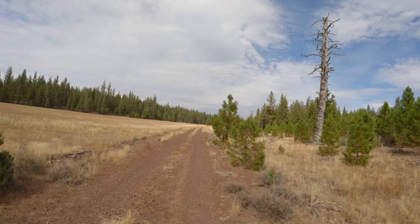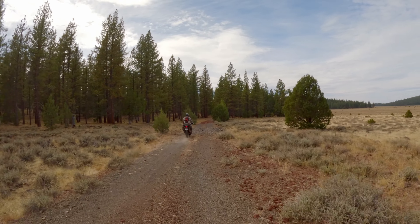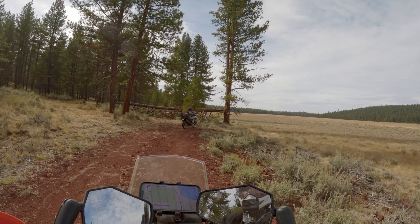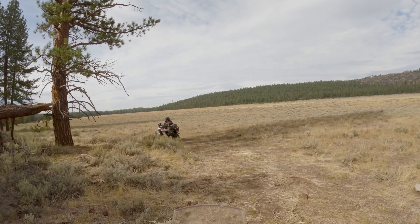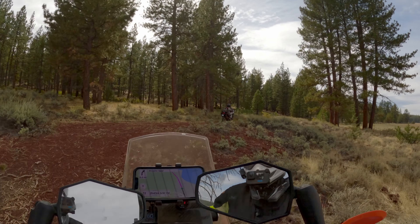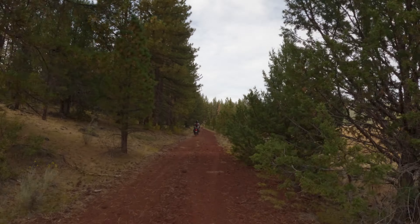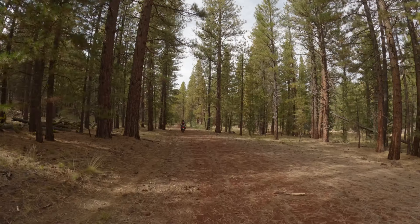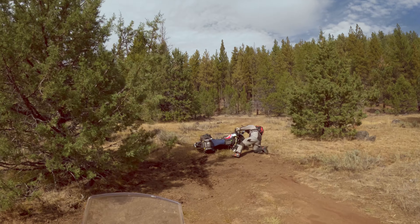Nearly half the route is still to cover with the day quickly getting away from us, so we move on. There's a fallen tree across the trail — that looks pretty recent, that limb break. We find a way around it and push ahead, but the trail throws up some tricky mud that didn't look like mud.